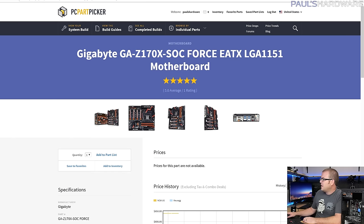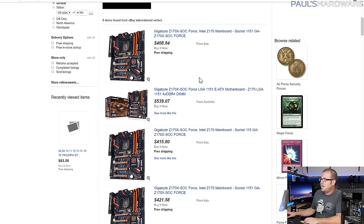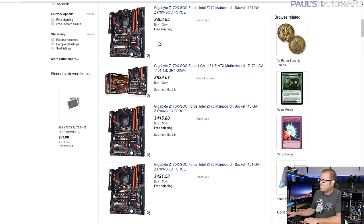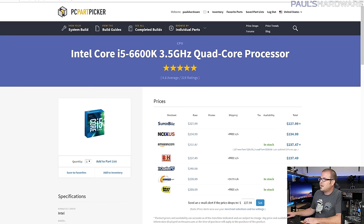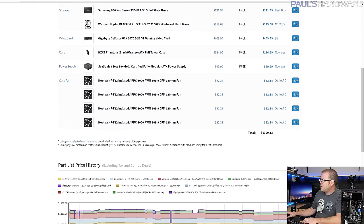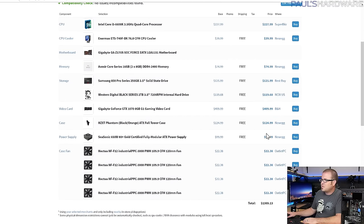Finding an orange and black motherboard for Z170 is very challenging. Gigabyte did a series of them for Z97, but the only real orange and black Z170 option right now is the Z170X SOC Force, which launched with Skylake and is now apparently discontinued — only findable on eBay for $400–$500, which is ridiculous. It's not even listed in my parts list because it wasn't available anywhere, pushing the total toward $1,500.